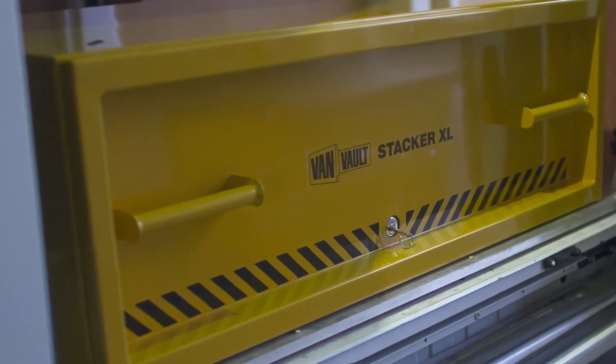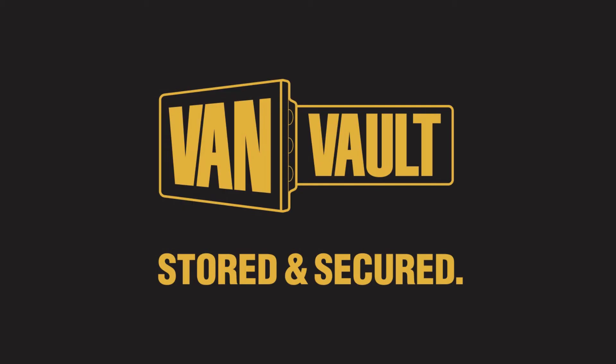Thieves will always want to get into your van, but the VanVolt Stacker XL means they leave empty handed. Load it, lock it, and get on with the job at hand. VanVolt — stored and secured.